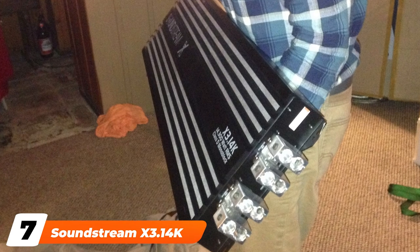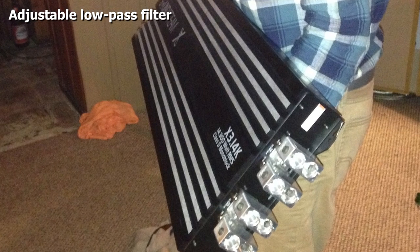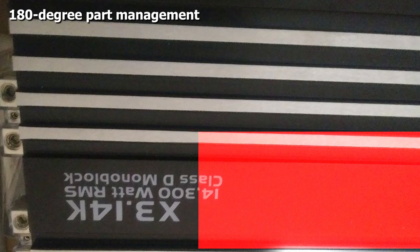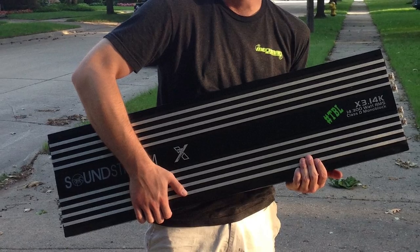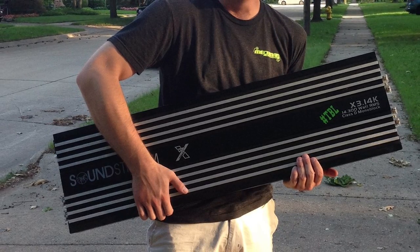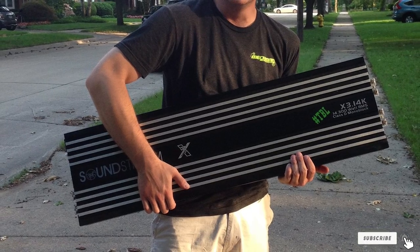Moving on to number seven, we have the SoundStream X3.40, priced at $1,318. It is a Class D 1-ohm stable mono amp rated for 14,300 watts RMS, which should easily have the ability to blow the doors off your ride. It comes with a wired remote that you can use to adjust the bass level, along with LED status indicators.